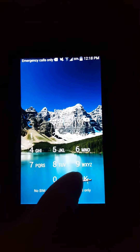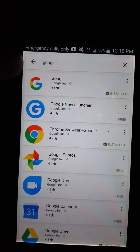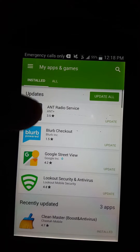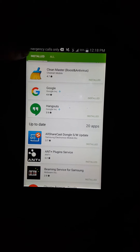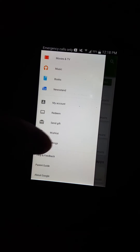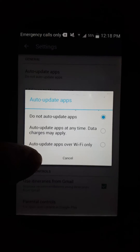What's wrong is that you updated Google — your phone is on auto update. So you want to go to your apps, go to settings, then auto update apps, and select 'Do not auto update apps.'